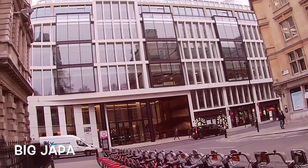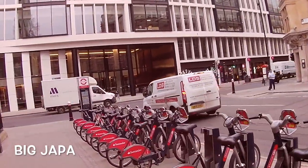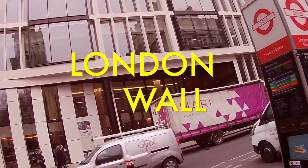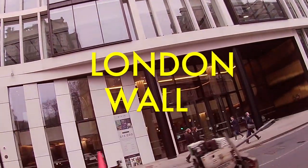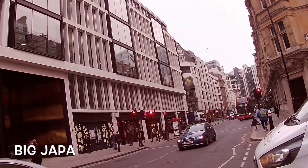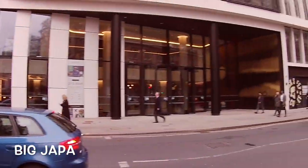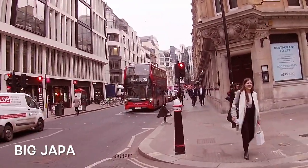Off to London Wall, actually. This street right here is the London Wall, which was built a long time ago for defence. Obviously, the wall is no longer there, but it was here, so this street maintained that name — London Wall. And the Barbican is just off it.